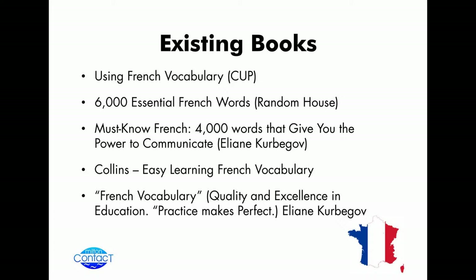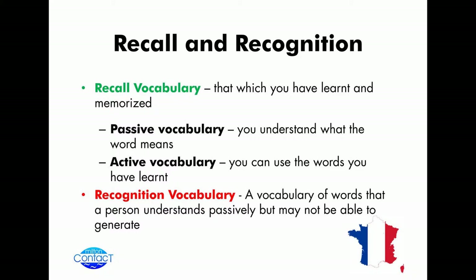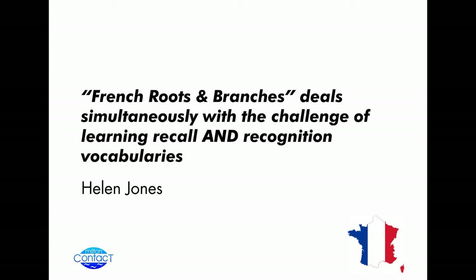A number of the books, especially the ones by Eliana Korbakov, include practical examples and exercises that students can work through, where they can try and start to use that vocabulary they're trying to learn. But the difficulty is that this really emphasises recall vocabulary — vocabulary that you've learned and can apply. And there is another form of vocabulary: recognition vocabulary, where it might be the way the word has been used in other circumstances, or the way it has mutated in the language. French Roots and Branches deals simultaneously with getting a recall vocabulary but also having a recognition vocabulary.